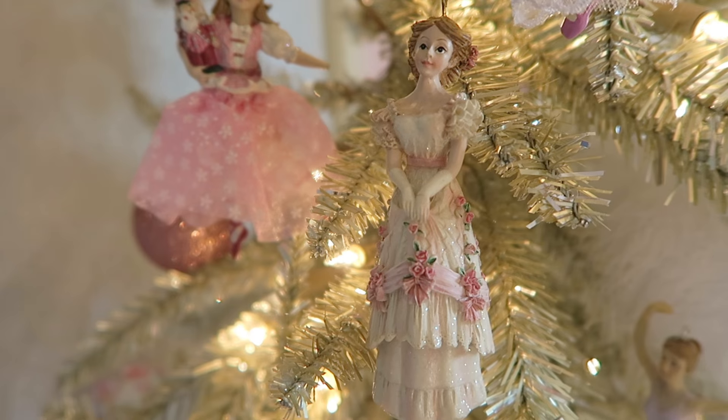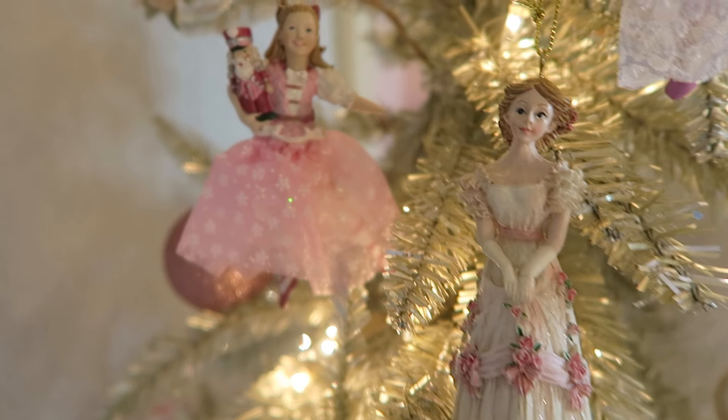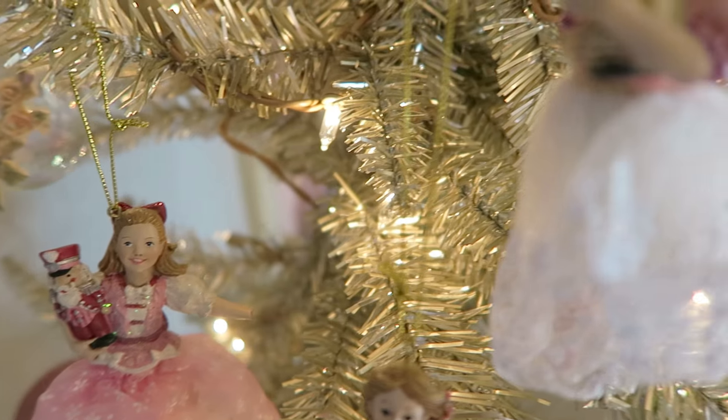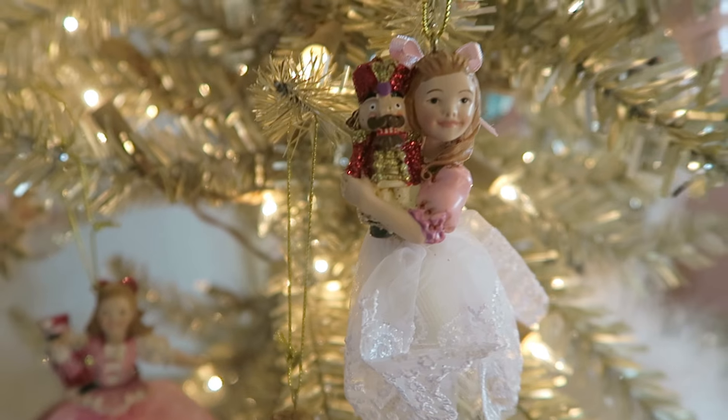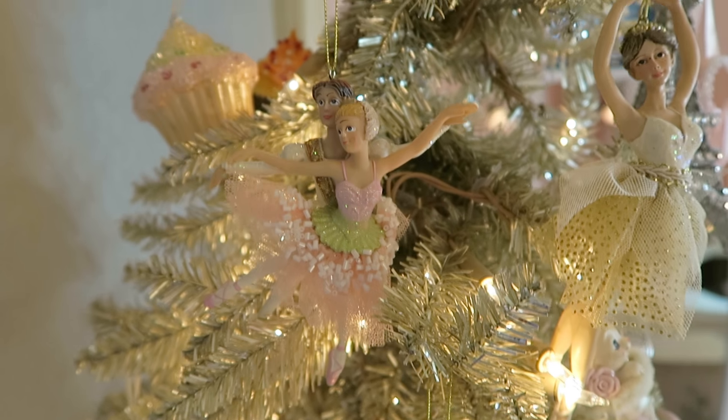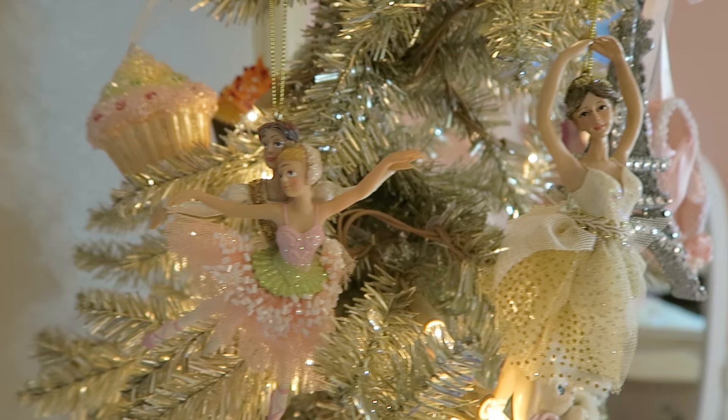This side of my tree faces where I sleep and I like staring at these ornaments as I'm falling asleep. So these are a lot of Clara ornaments, Clara's mom was below these ones, and a lot of ballerina ornaments. This reminded me of Clara and the Nutcracker when they dance. That reminded me of a dancing snowflake from the ballet, and this reminded me of a little dancing snowflake. And then there's Clara in her nightgown with the Nutcracker.